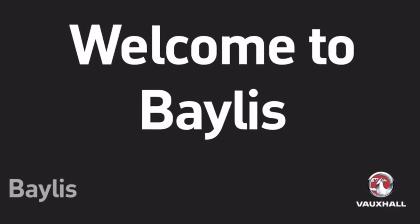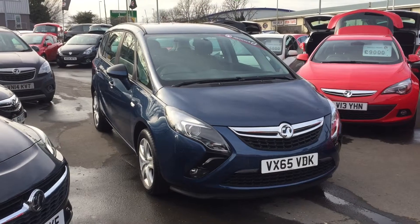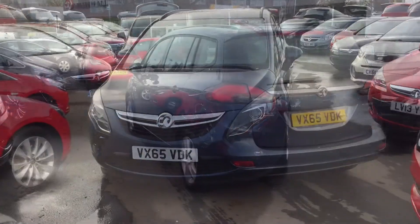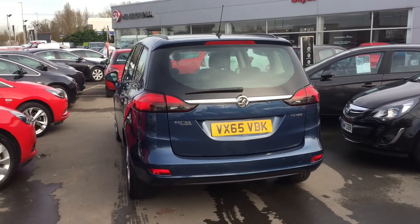Hello and welcome to Bayless Vauxhall Gloucester. Today we will be looking around a Vauxhall Zafira Tourer 1.4 turbo engine exclusive model.